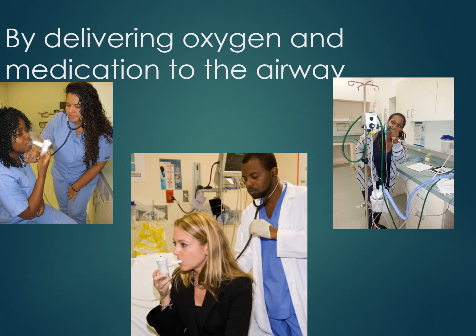Respiratory therapists deliver medication to a patient's airway by utilizing devices that can change a liquid into a mist that can be inhaled. Several types of devices are used for this purpose. A respiratory therapist can also evaluate a patient's response to therapy by listening to their breath sounds, observing their breathing pattern, taking their vital signs, and by measuring the amount of oxygen in their blood.